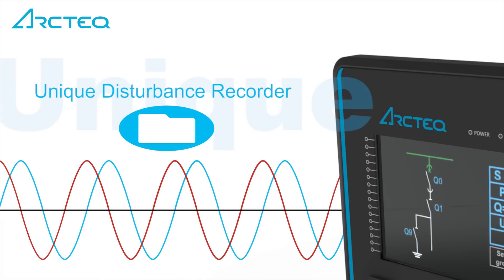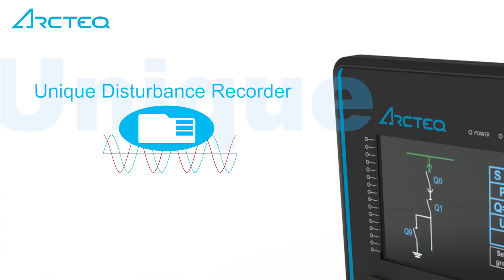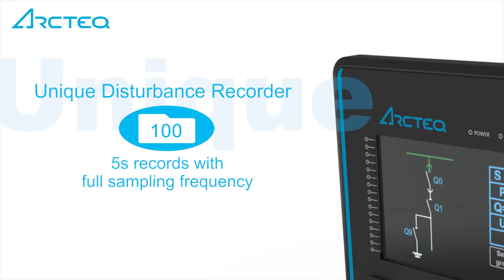A unique disturbance recorder for analyzing the network — the large amount of non-volatile memory stores 105-second records with full sampling frequency.